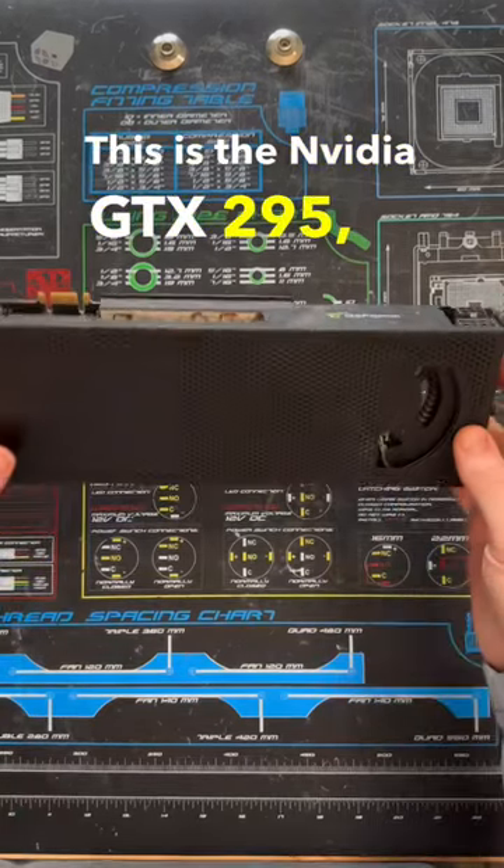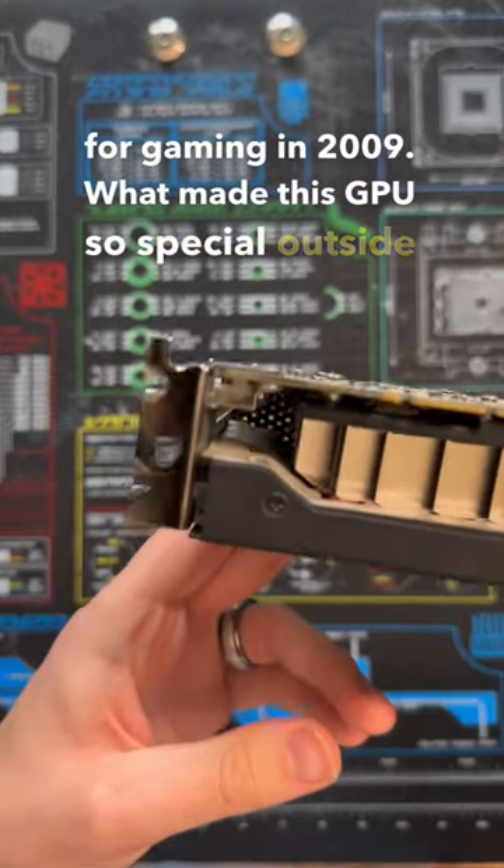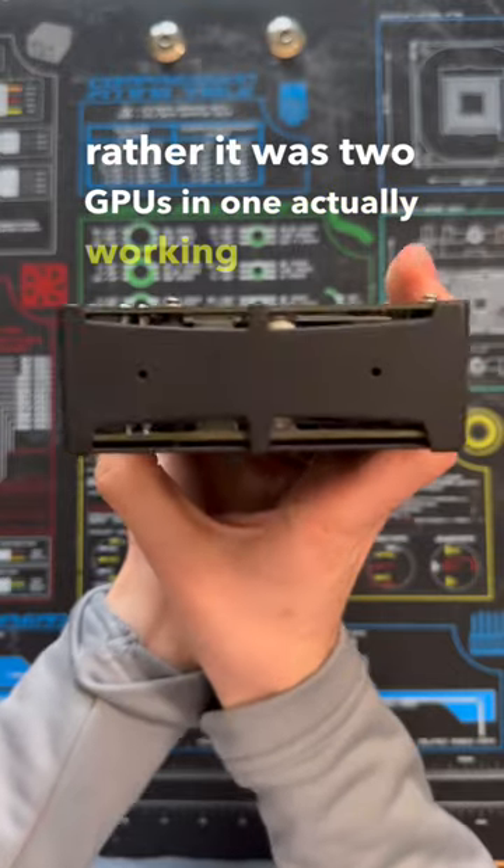This is the NVIDIA GTX 295, the fastest GPU for gaming in 2009. What made this GPU so special outside of its performance was the fact that it wasn't one GPU. Rather, it was two GPUs in one actually working together.